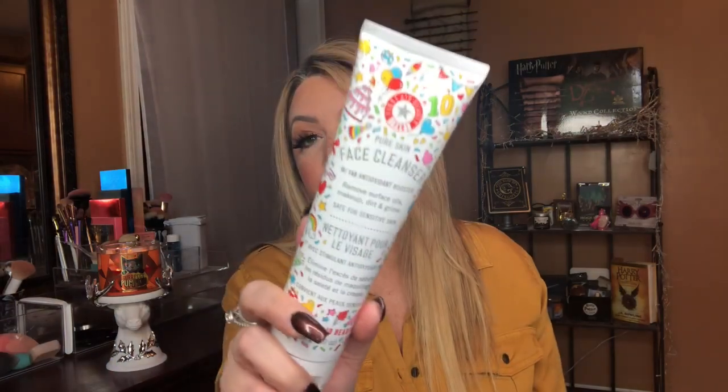I picked up this from Ulta — it's 142 grams, 5.0 ounces, pretty ginormous. It's a huge tube of face cleanser. My friend Heather told me the one she had stunk, so I'm really curious whether it actually does or if she just got a bad one. I can't smell any bad odor — it doesn't seem to have a smell. I do love First Aid Beauty, so we're going to give it a try.